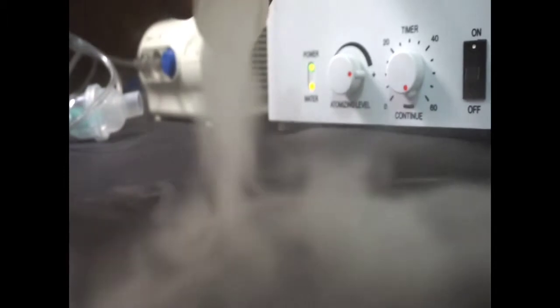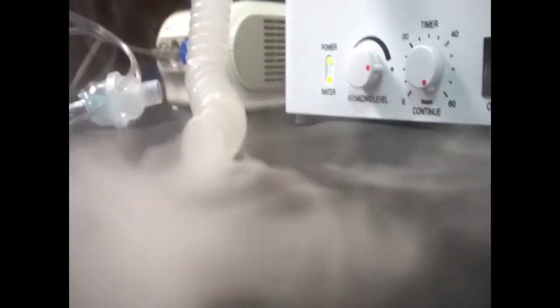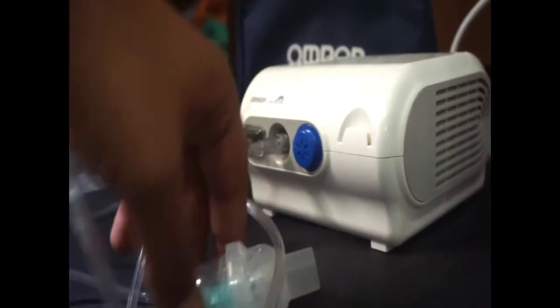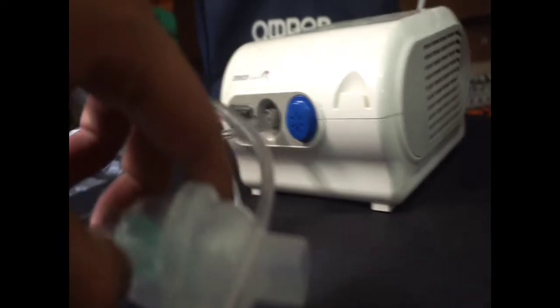The one difference with the ultrasonic nebulizer is that you put water into a separate chamber, then turn it on and use it with the mask. I am not showing you the unboxing because I don't think unboxing is important. In the box, you get all the accessories with both nebulizers.